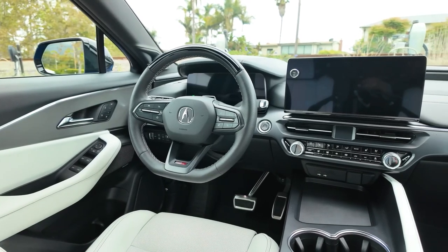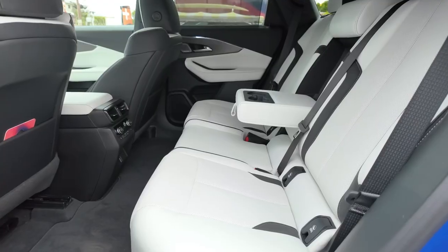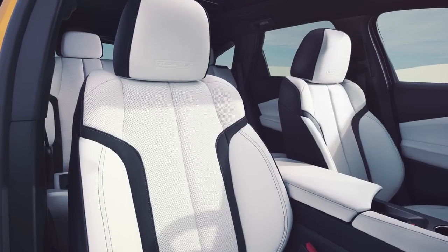Inside, the ZDX EV is a testament to luxury and comfort. All ZDX models come with two rows of seating and room for five riders.